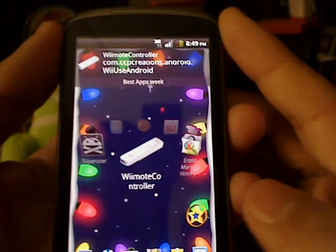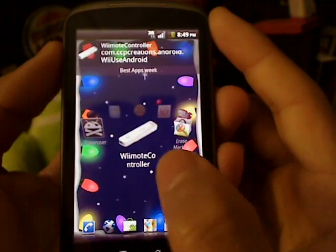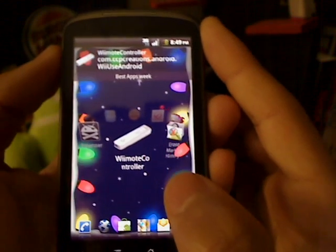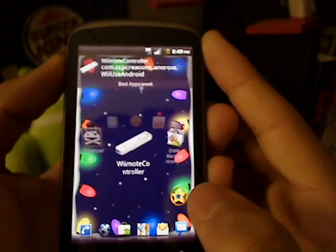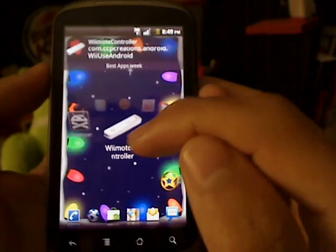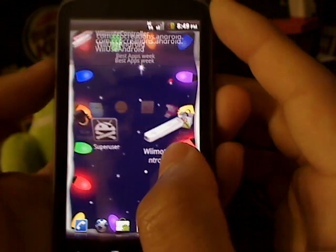Next is Wii Controller — it's a Wii remote controller app. A lot of devices don't have the benefit of using this. What you can do with the Wii remote is play games using it. A lot of phones don't have permission to use it — for example, HTC Sense doesn't work for it. But if your phone is rooted and you have a custom ROM, this won't be an issue. Once you're rooted, it allows you to use the Wii remote control.